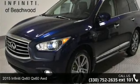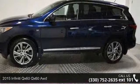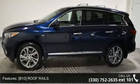Step onto the 2015 Infiniti QX60. Don't miss this great deal on a luxury vehicle. Enjoy these notable features: